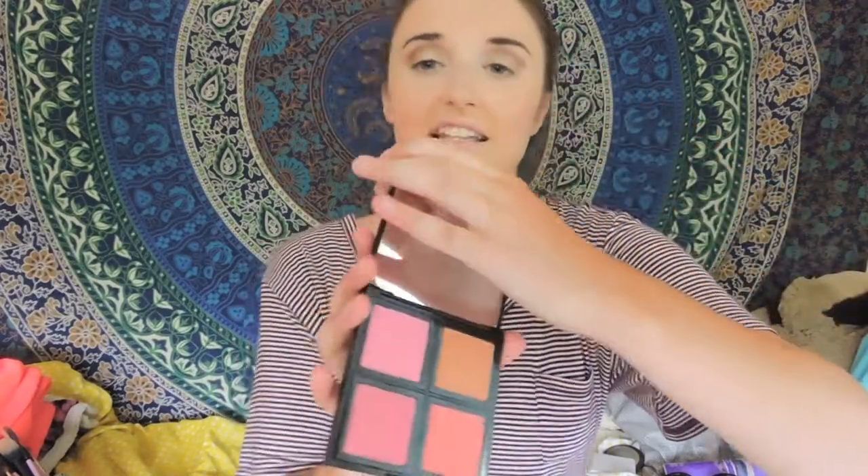My next favorite is this blush palette from e.l.f. Emily talked about it in one of our past videos — I'll have it linked below. It retails for like $6. I got it a while ago and didn't really touch it, but this month I've been loving all the colors, especially the brown one, which I didn't think I'd like at all. It just makes you look more bronzed and tan. I highly suggest you guys go get it because it's cheap and really pigmented — just make sure you use a very light hand, because it could make you look like a clown. I actually did that this morning.